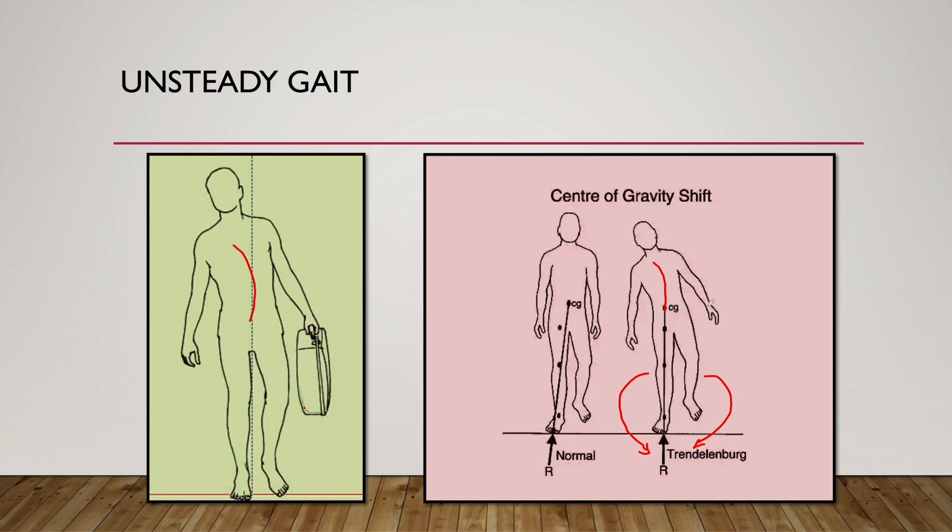This is called a lurching gait — the lurching will be to the right side when standing on the right limb. Now if he stands on the left limb and the left gluteus medius and minimus are paralyzed, he will have to tilt his torso to the left side and swing his right limb off the ground to place it in front — lurching towards the left side. If this happens bilaterally, it will be called a waddling gait.